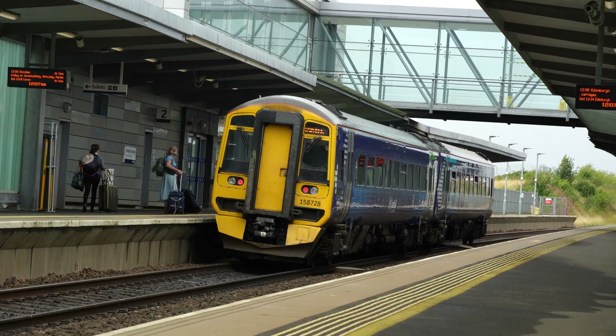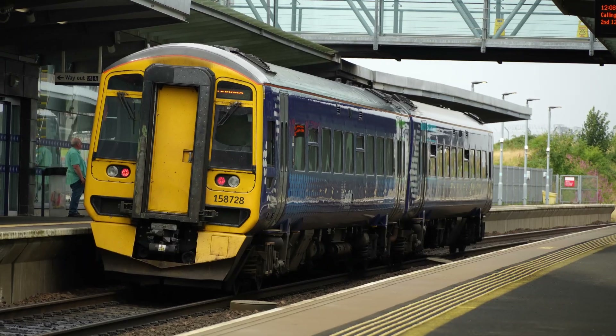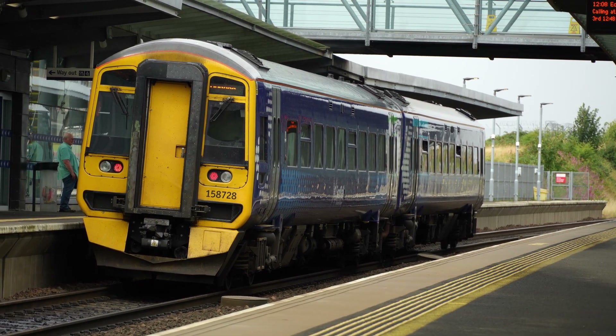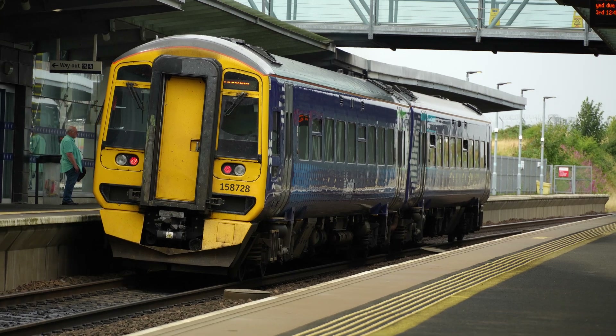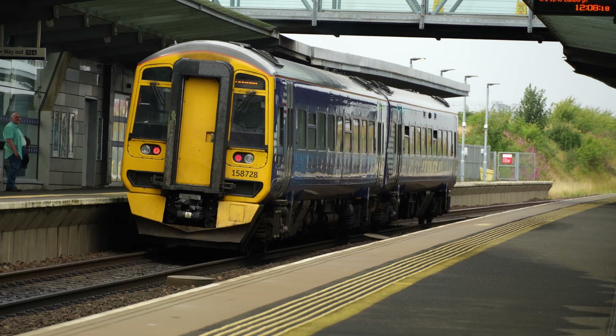In an article by railengineer.co.uk, it is said that the Fife Circle electrification development work was continuing and that its required feeder station would be operational in 2026. But just in case, it would be wise to add an extra year of leeway.